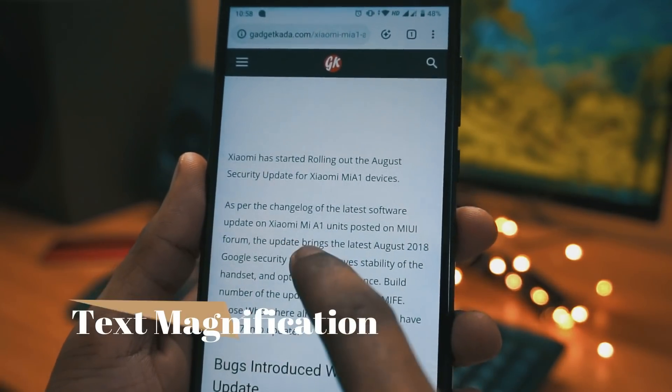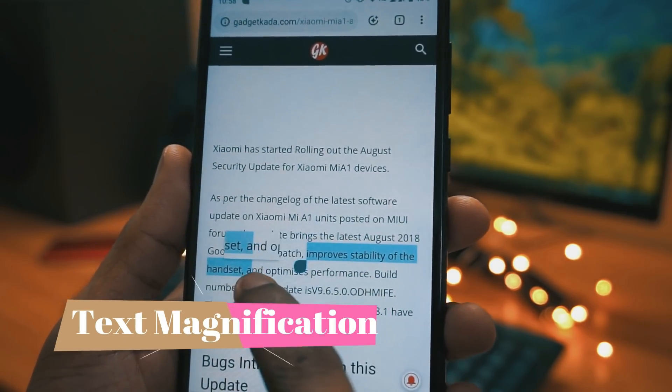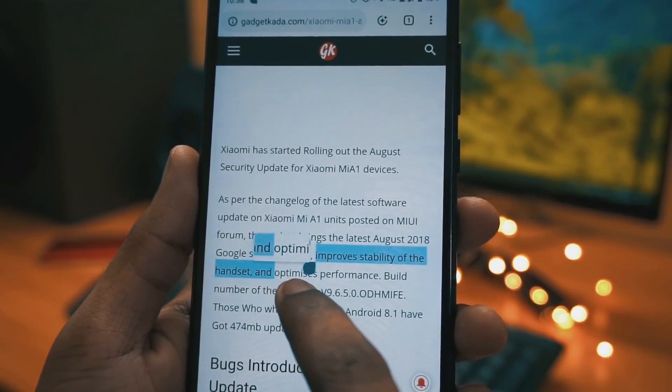Moving to the next one in the list is text magnification. Whenever you are using your browser, you just need to copy a text and slide your fingers through, so the text gets magnified and it will be easy to read.